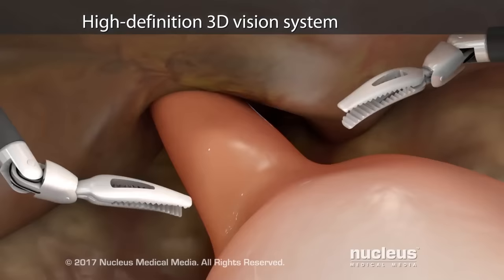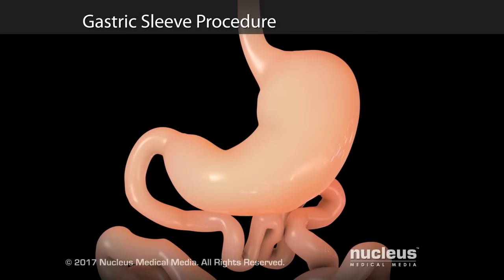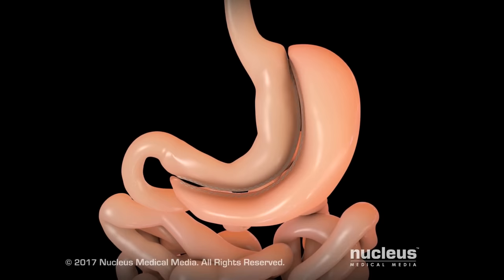One common robotic bariatric surgical procedure is a gastric sleeve procedure. In this procedure, most of your stomach will be removed, leaving a smaller, sleeve-like tube about the size of a banana. To create the gastric sleeve, your surgeon will cut and staple your stomach at the same time. The part of your stomach separated from the gastric sleeve will be removed through one of the incisions.